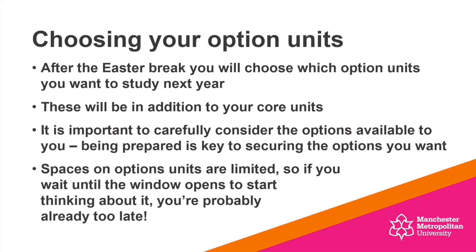In terms of choosing those option units, after the Easter break you're going to be able to make those choices about the option units you would like to study next year. These will be in addition to the core units you'll be studying as part of your programme. And I can tell you, we've got a really exciting year ahead with some great core units to look forward to.